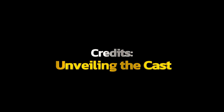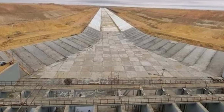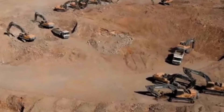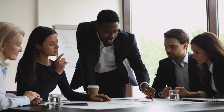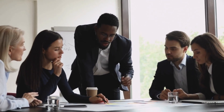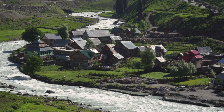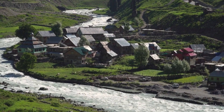Credits — unveiling the cast. As the credits roll, we acknowledge the key contributors to this transformative project. Each name represents a chapter in this saga of innovation, resilience, and progress. The journey of building the world's largest artificial river is a testament to the power of human ingenuity and collective effort.